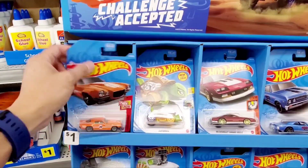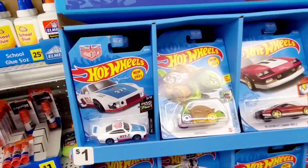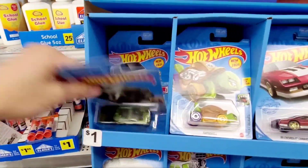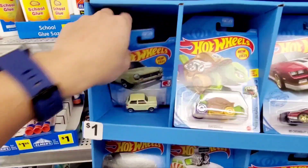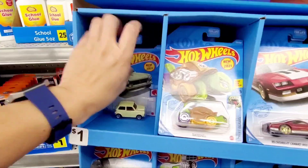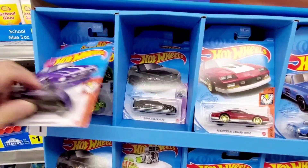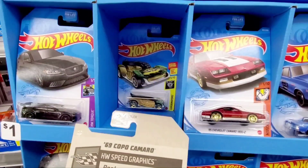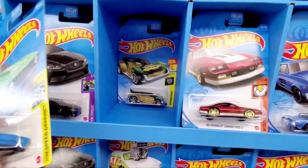We got the old classic Camaro right here, the Magnus Walker edition Porsche. Let's see what else they have here — the old N600 Honda, and then nothing back there. The tortoise vehicle, the old Mustang. There's a 69 Camaro, and it looks like we're working with a K case.